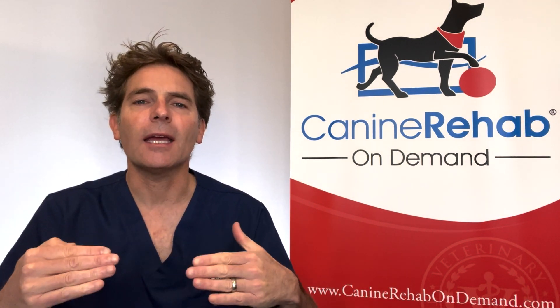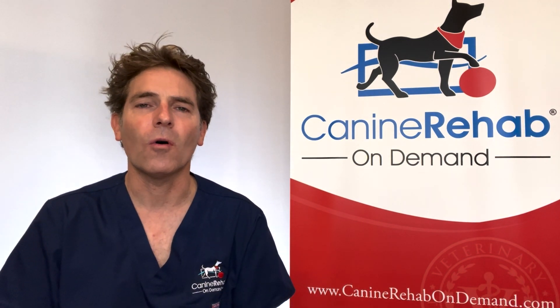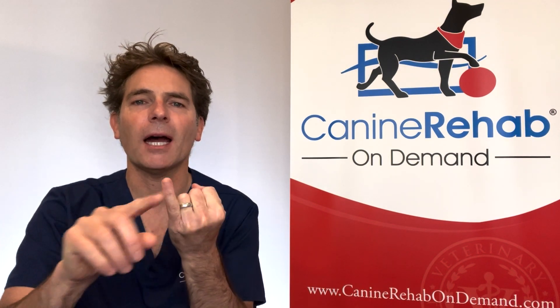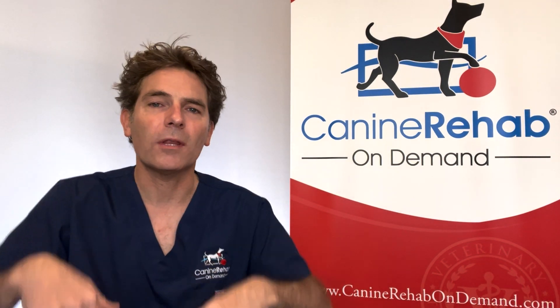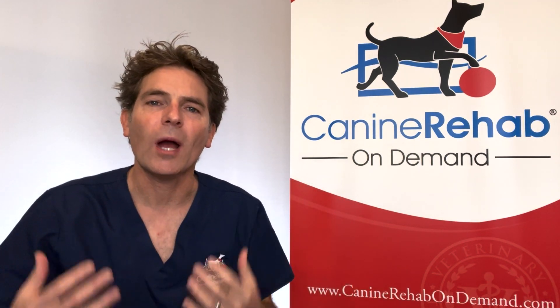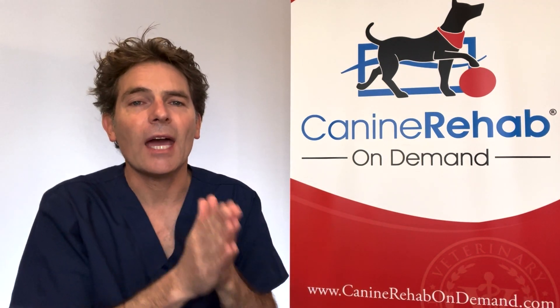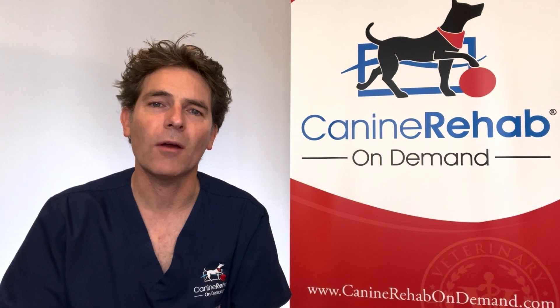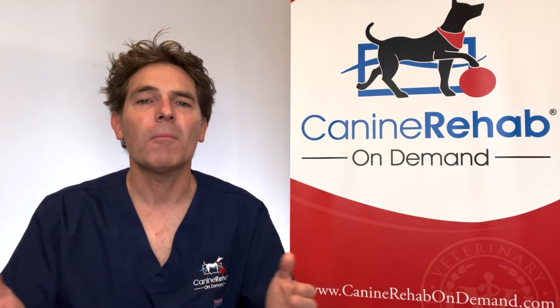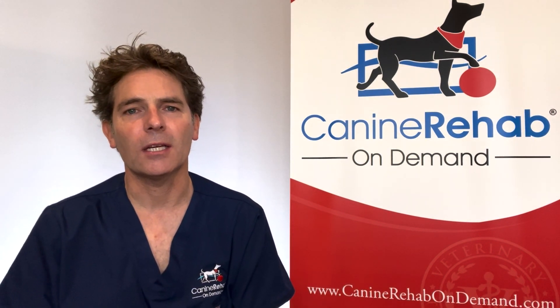Stage four is then total loss of all function in the hind limbs — that's pain sensation, nerve sensation. They can't walk. They're dragging themselves. You'll have disuse atrophy of their hind limbs, so they lose all muscle mass. This is probably the most common place where we see people opt for euthanasia for their pet.